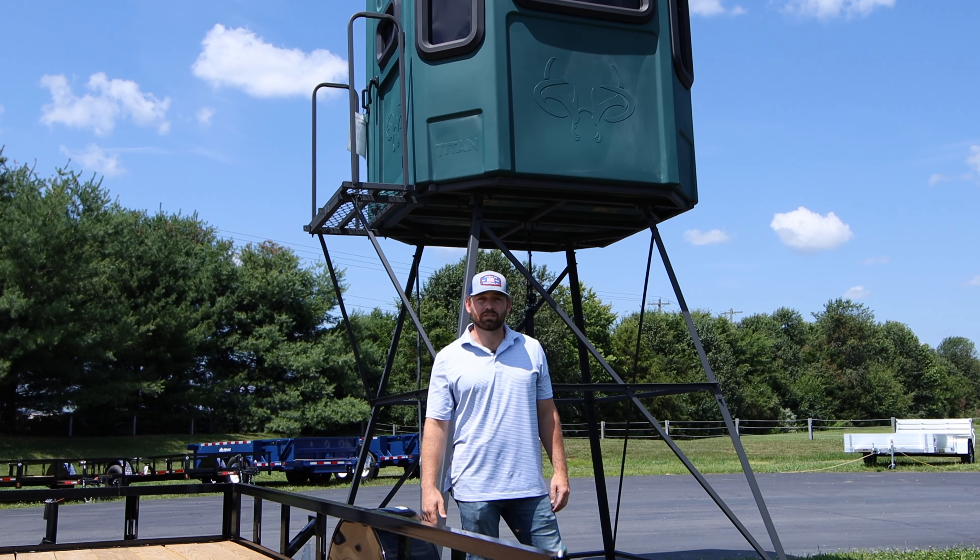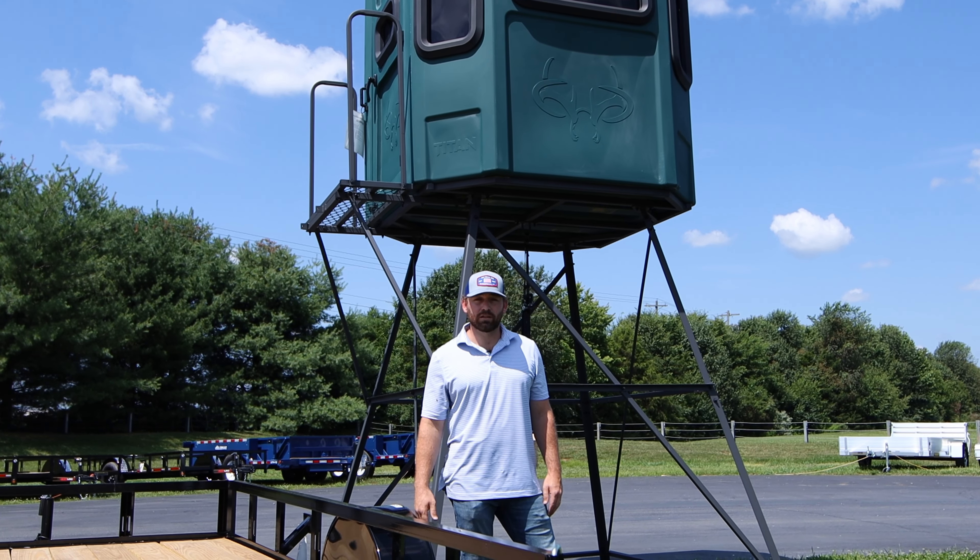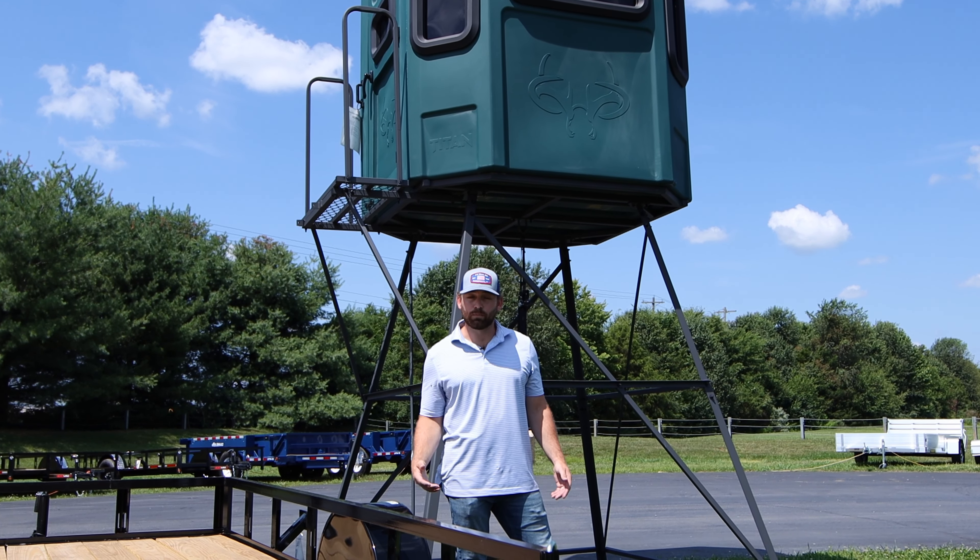We appreciate you guys hanging out with us today and taking a more in-depth look inside the Titan Blinds Pro Combo with an eight-foot tower. Stop by the Kentucky Gun Co Bardstown location today or visit their website for more information.